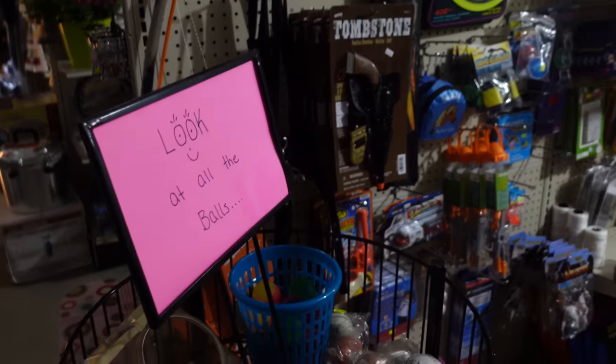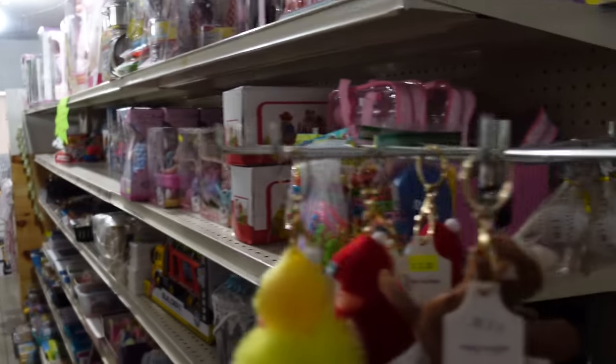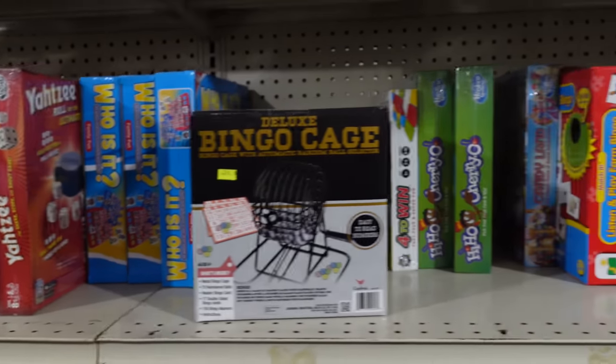Toy section. We were looking at the board games earlier - all kinds of board games here.